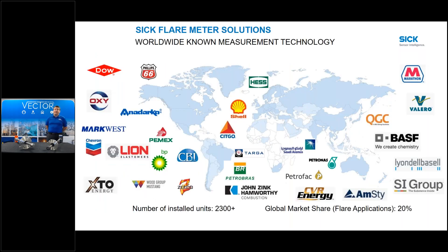We have 2,300 units installed. One key thing: we really didn't start in flare applications until 2009, so in just the last 11 years we're now 20 percent of the global market share in flare applications. We're coming to the game late but hitting the ground running - we have several major customers and we're 2,300 and growing strong every day.